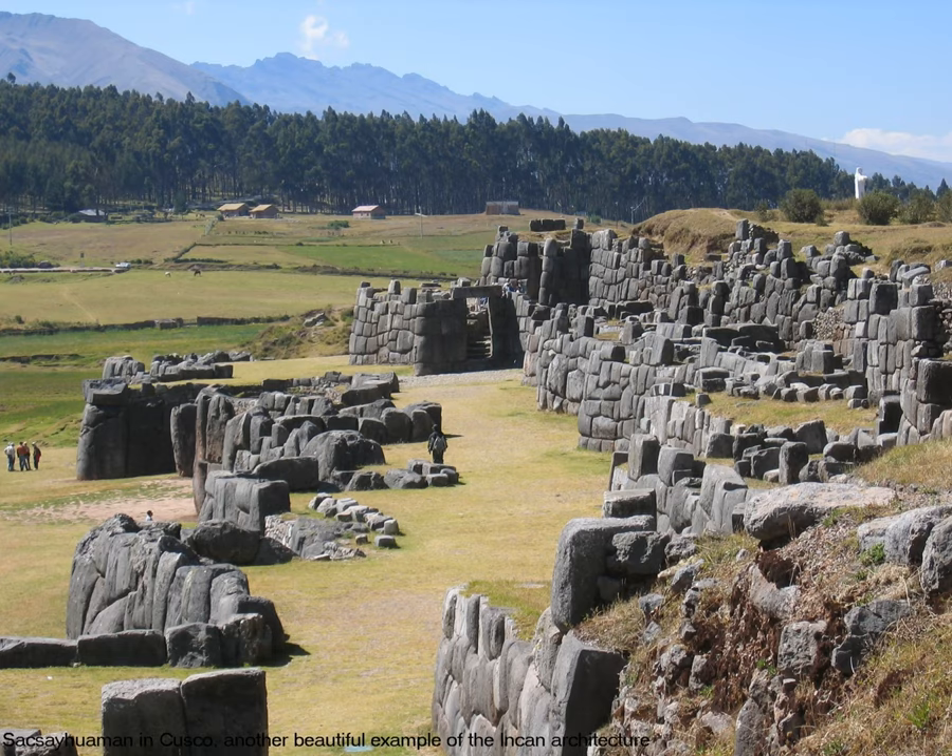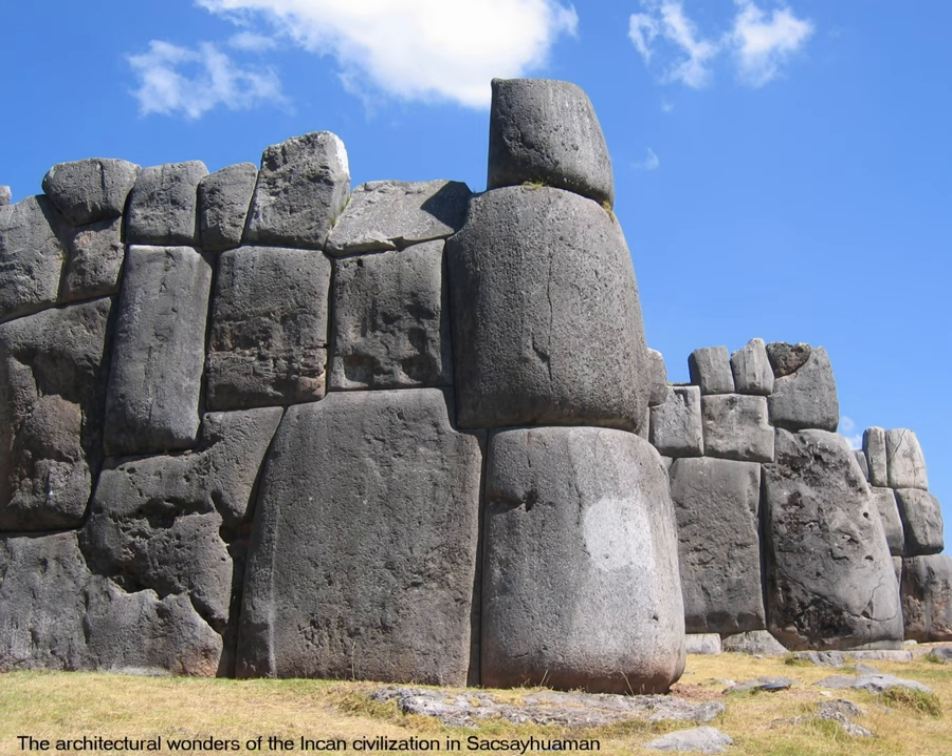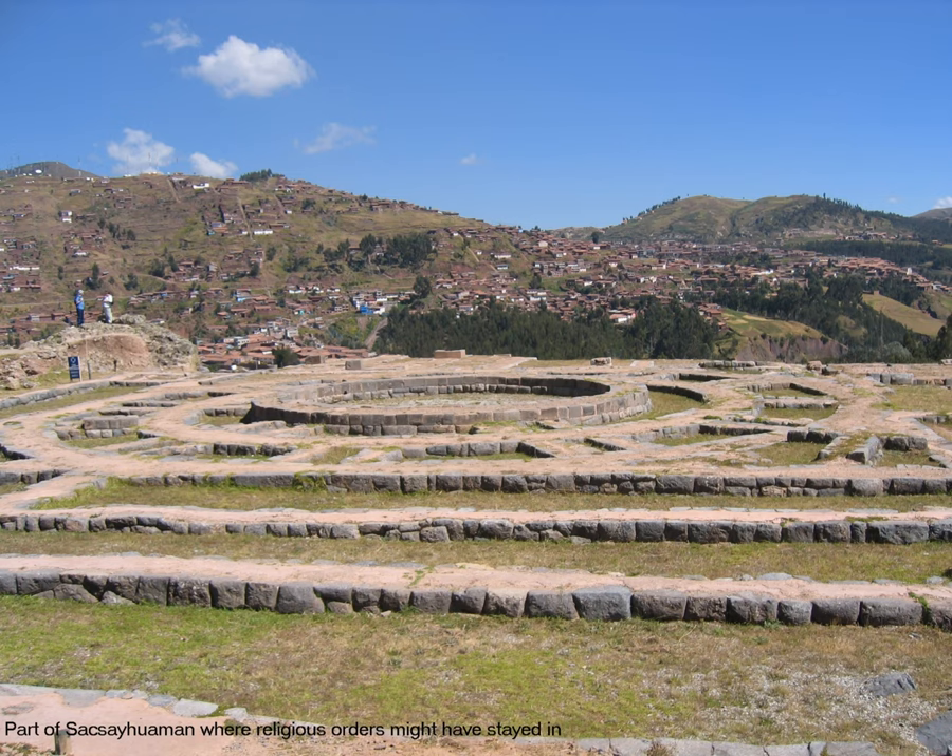This is Sacsayhuaman in Cusco, on the outskirts — another gorgeous example of Incan architecture. It survived major earthquakes, including one in 1746, and still stands as proof. This is a closer picture of the stone structures in Sacsayhuaman. This part is still being dug up by archaeologists as we speak for further discoveries that they hope to make.